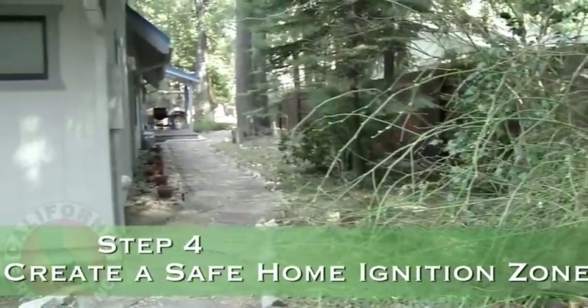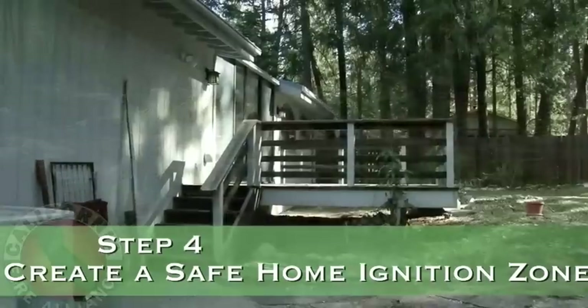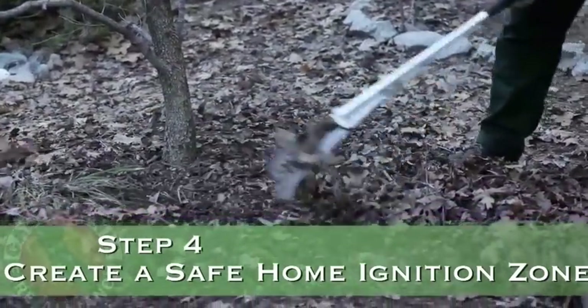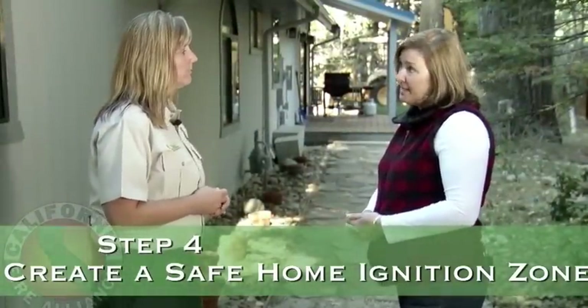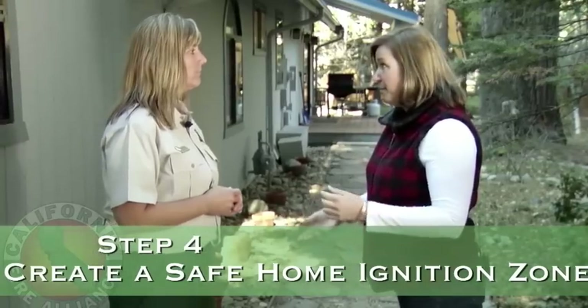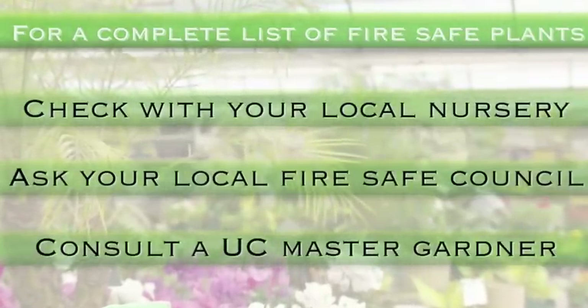We've covered a lot on defensible space today: removing the dead and dying, thinning of trees, and reducing the ladder effect. Now let's look at the home ignition zone — the area immediately adjacent to your house. This landowner has done a great job putting in hardscape. We consider either very lean — no flammable fuels — or very green, with irrigated landscaping, as safe environments. It's important to maintain your defensible space on an annual basis. If you replace removed fuels with fire-resistant plants, be careful — things like juniper are very unsuitable because of their high oil content. Check with your local nursery, fire-safe council, or UC Master Gardeners for a fire-safe plant list.